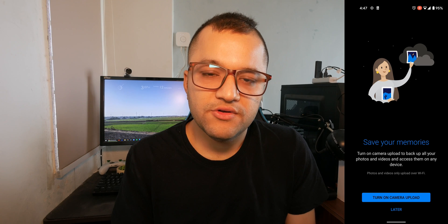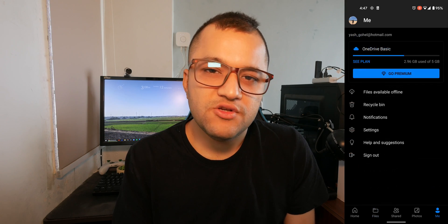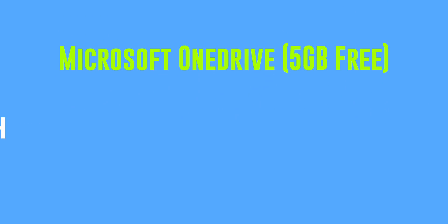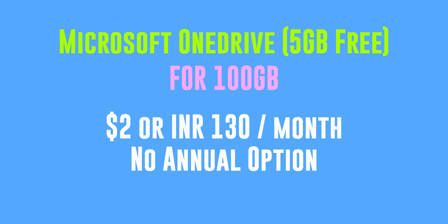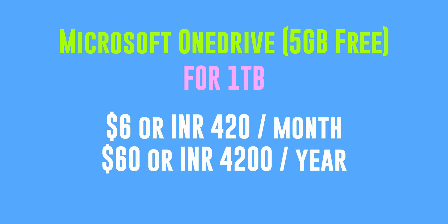The second option is Microsoft OneDrive. Microsoft gives you five gigabytes for free, which isn't much for photos and videos, but it's something. Plans start at $2 per month for 100 gigabytes — unfortunately with no yearly plan for that tier. The next plan is $6 per month for a terabyte, or $60 a year, saving you two months.